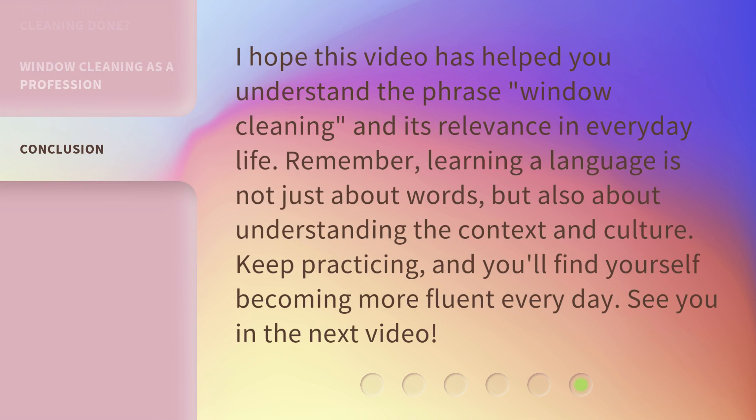I hope this video has helped you understand the phrase 'window cleaning' and its relevance in everyday life. Remember, learning a language is not just about words, but also about understanding the context and culture. Keep practicing, and you'll find yourself becoming more fluent every day. See you in the next video!